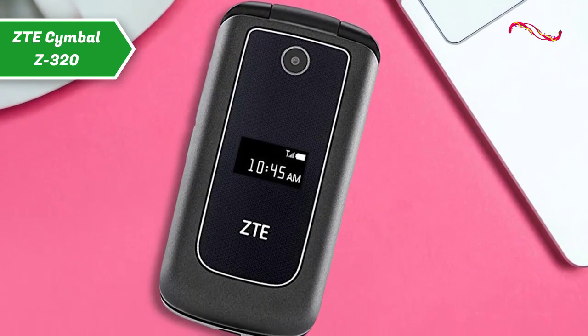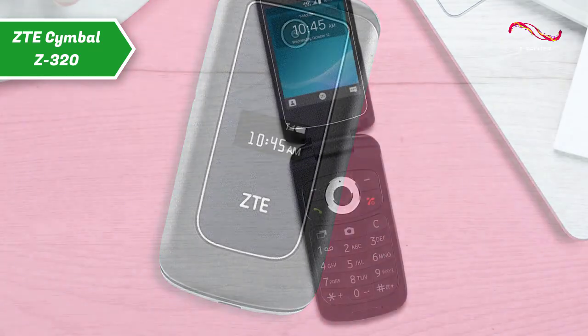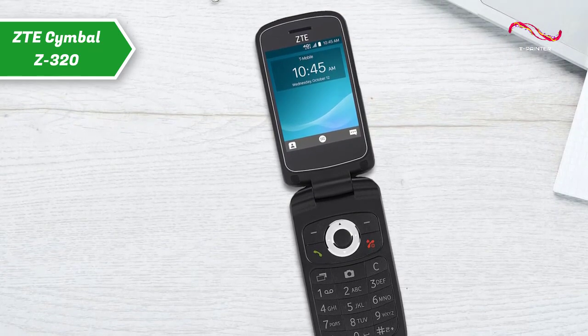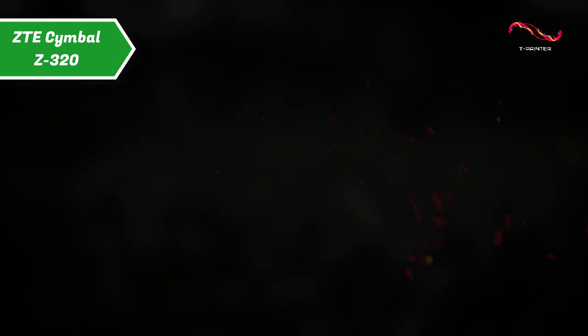The ZTE Symbol Z320 comes in the size of 4.69 x 2.91 x 2.05 inches, while its weight is 7.4 ounces. For the listed price, we can't beat this one.